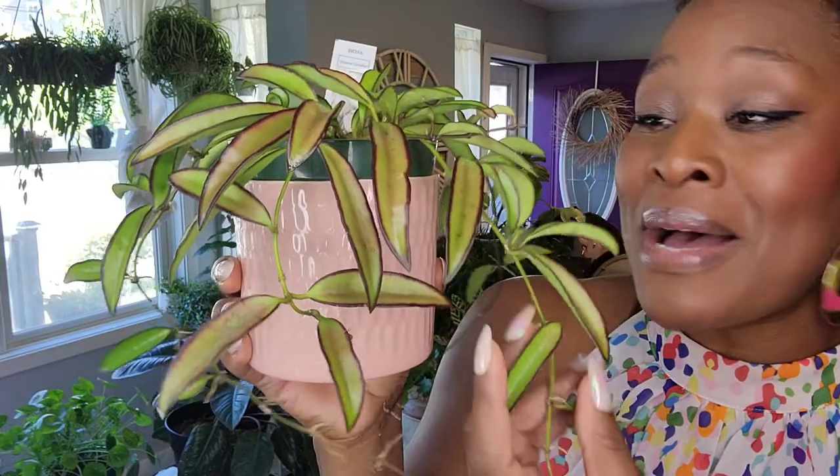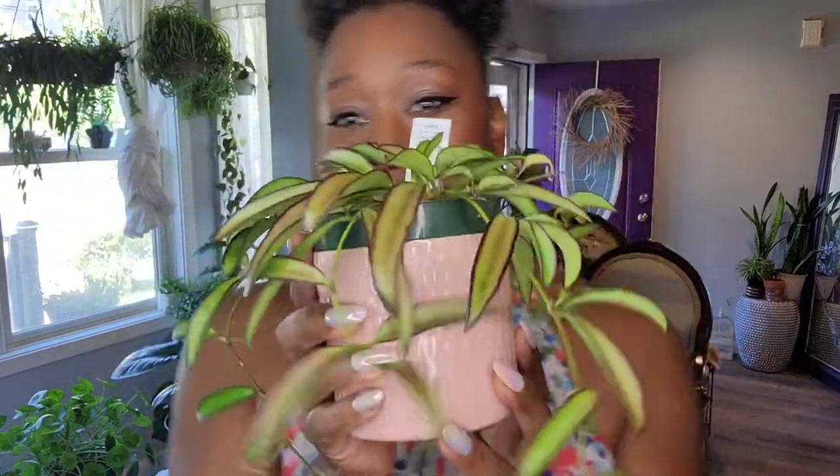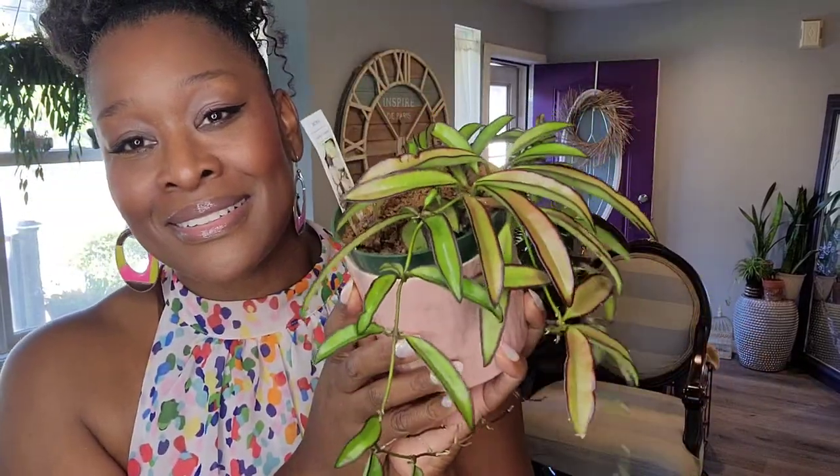I guess I can share this with you before I bring it upstairs — this is my newest plant baby. She is a Hoya Tricolor Wayetii and I love her so much. I've wanted this plant for so long and when I went into a plant shop last week I found her and I was so happy. Look how beautiful she is — look at all of this beautiful coloring on her. I'm hoping she gets a little bit more sun stressed. Look at all the new growth happening. I'm excited about her.